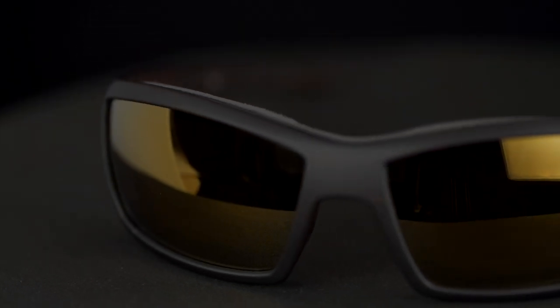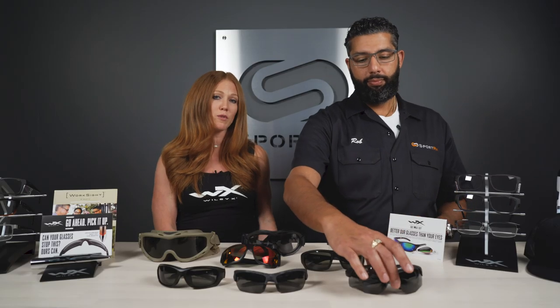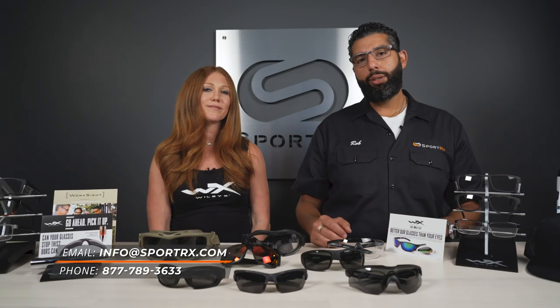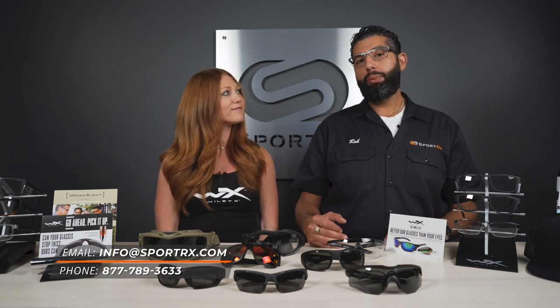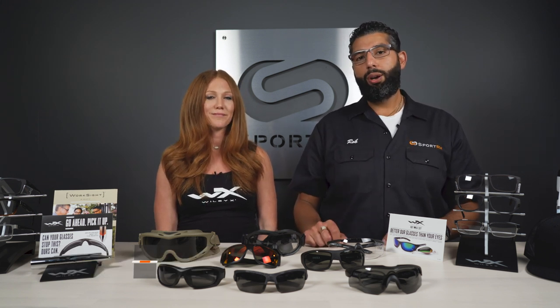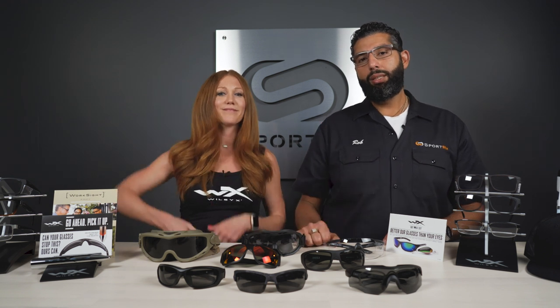Any prescription lens can be made to safety standards, whether it's clear, tinted, polarized, transitions, or mirrored. Certain lens materials do not pass safety standards, so when you buy from SportRx they make sure you get the proper lens material that is most impact resistant to keep your eyes safe. Any lens tint or color can be made to safety standards. If you have more questions, leave a comment below, email info@sportrx.com, or call us — we have actual certified opticians who know a lot about safety glasses and can get you dialed into the right pair.